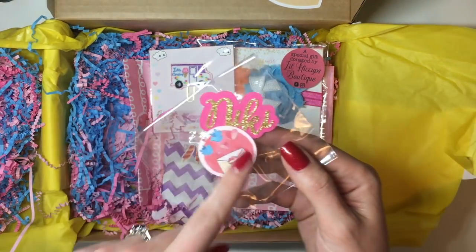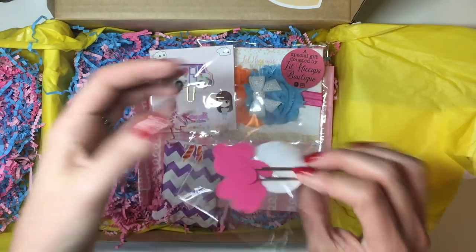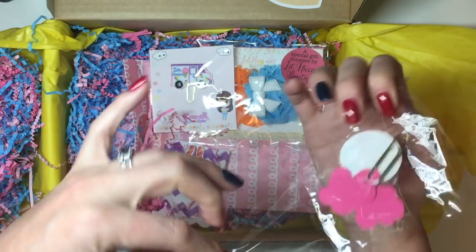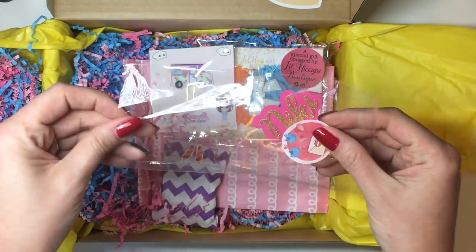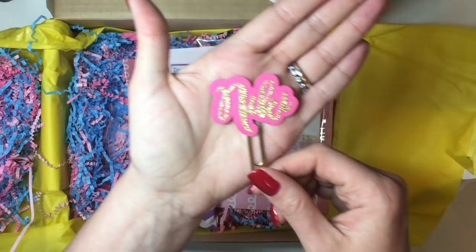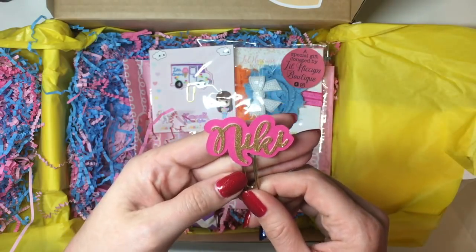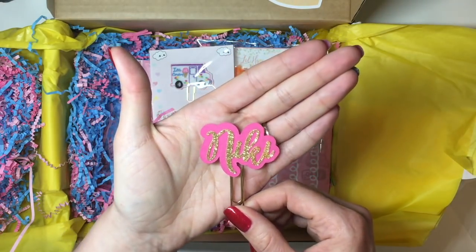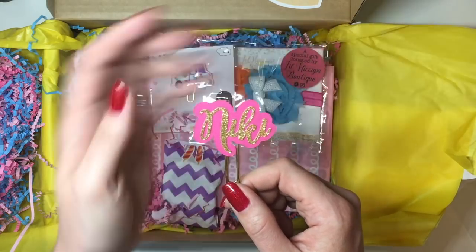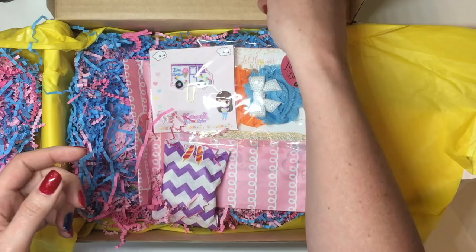She actually made me an adorable personalized little paperclip that has my name on it. Meredith, that is so adorable and so thoughtful, thank you so much. I don't normally use paperclips but I'm going to be putting this into my planner this week. I just filmed a plan with me and this pink will match perfectly, so thank you so much for that.